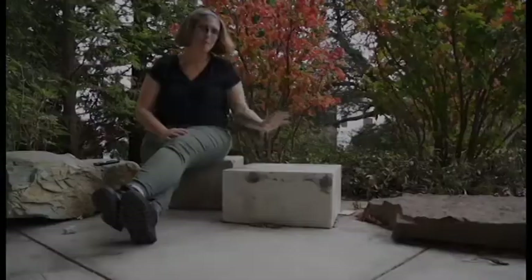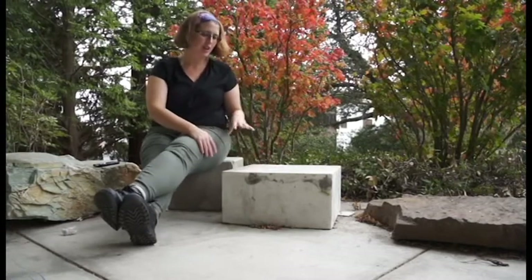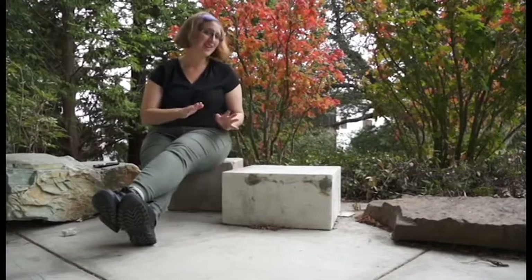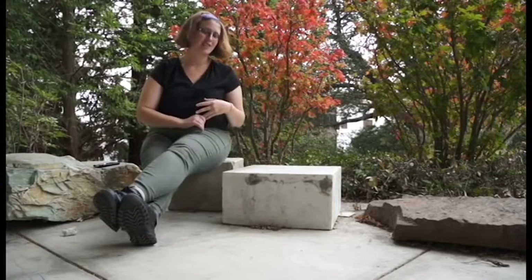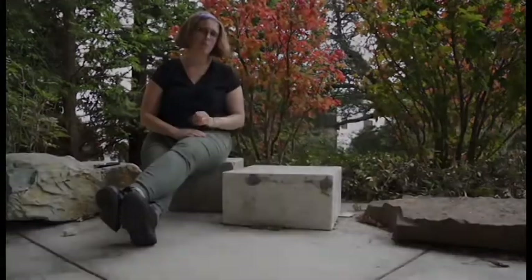Here is a metamorphic rock — the Yule marble from the Yule Quarry in Colorado. One of the places you might have seen this rock is the Lincoln Memorial and the Tomb of the Unknown Soldier in Washington, D.C. Here at UC Berkeley, Professor Francis Turner made much of his career studying this very pure calcite marble.